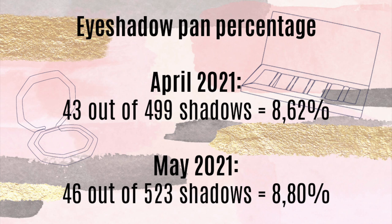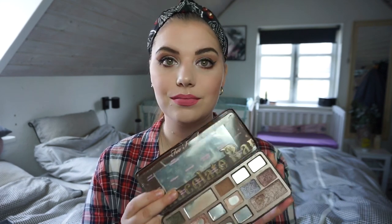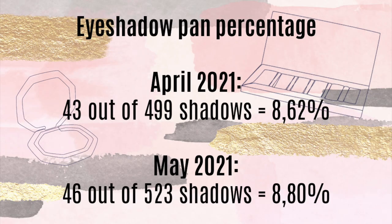Let me show you the bonus pans that are going to jump my percentage — not by actually hitting pans, but it is going to change some things that you can see in the percentage photo in a moment. These are the tools that I have cleared out of this palette, so that counts as shadows that I have panned — ones you can't use anymore. So there you go, two pans cleared out.